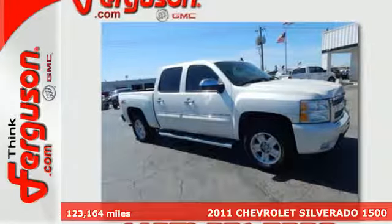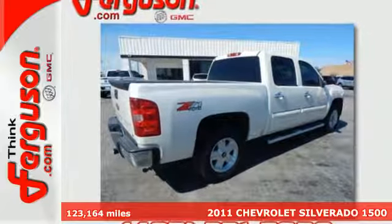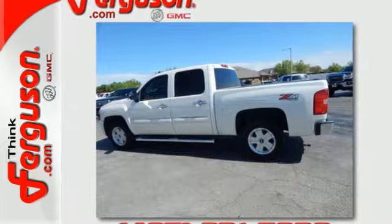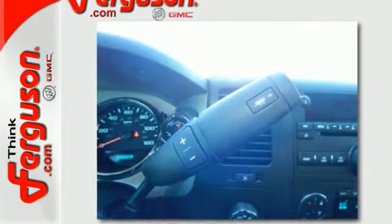Here's a 2011 Chevrolet Silverado 1500. This sensational truck is loaded with standard features including air conditioning, tilt adjustable steering wheel, side impact door beam, traction control, and dusk sensing headlamps.